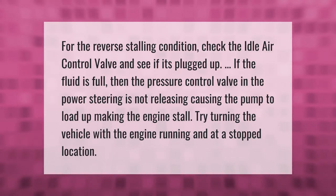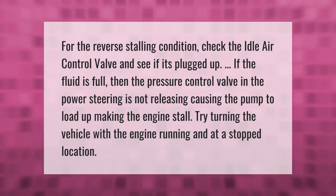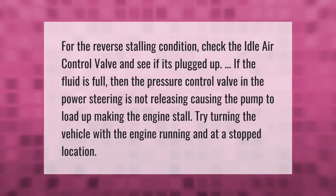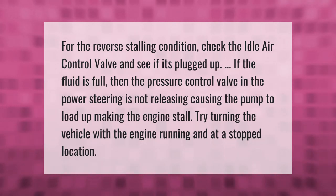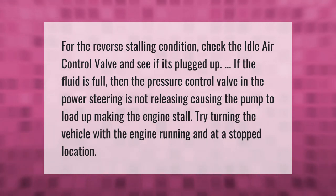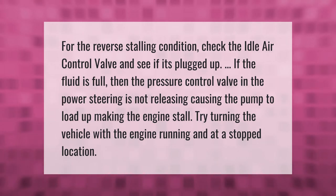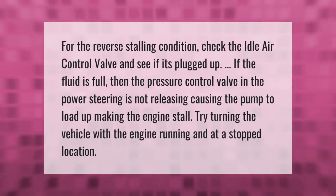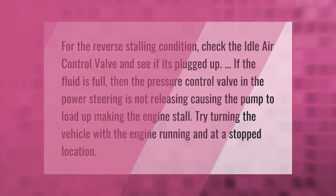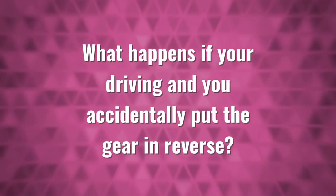For the reverse stalling condition, check the idle air control valve and see if it's plugged up. If the fluid is full, then the pressure control valve in the power steering is not releasing, causing the pump to load up and making the engine stall. Try turning the vehicle with the engine running and at a stopped location to diagnose this issue.